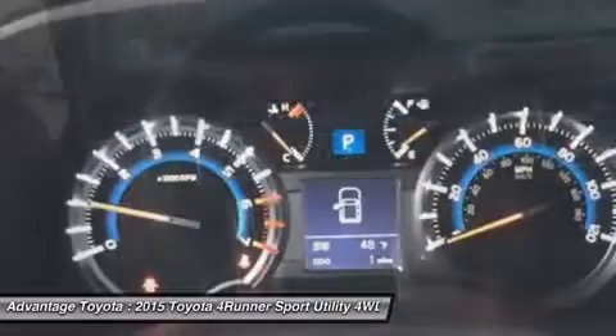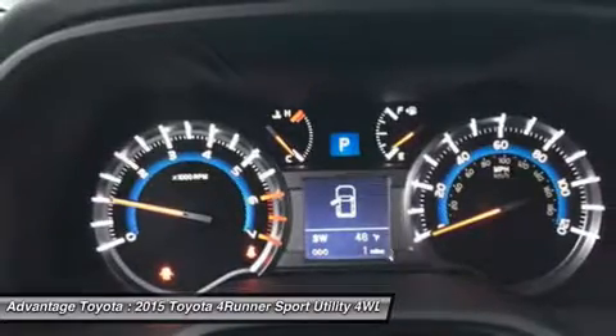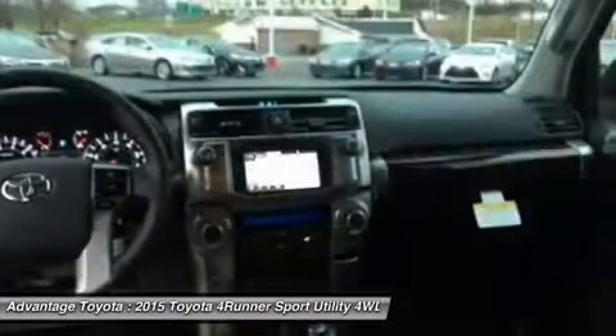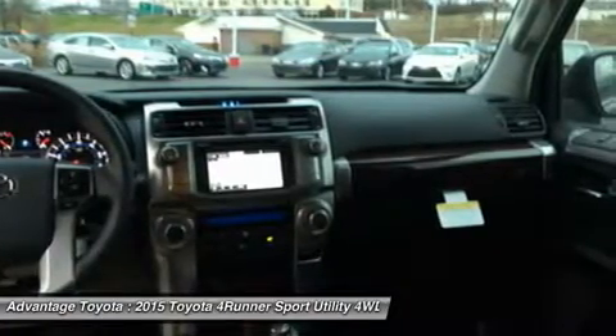Once inside, you will find that the cabin of the 4Runner is both functional and inviting. Drivers will welcome clear instrumentation with large buttons and rotary knobs for climate and audio controls.